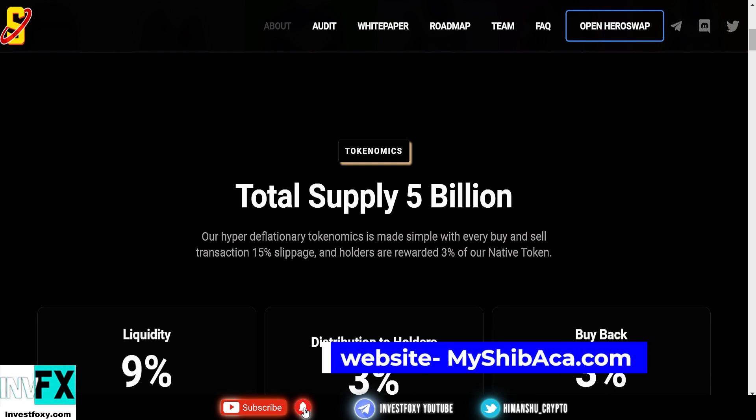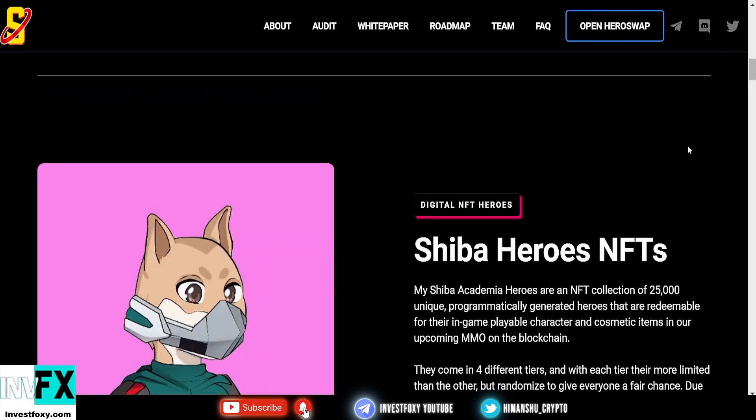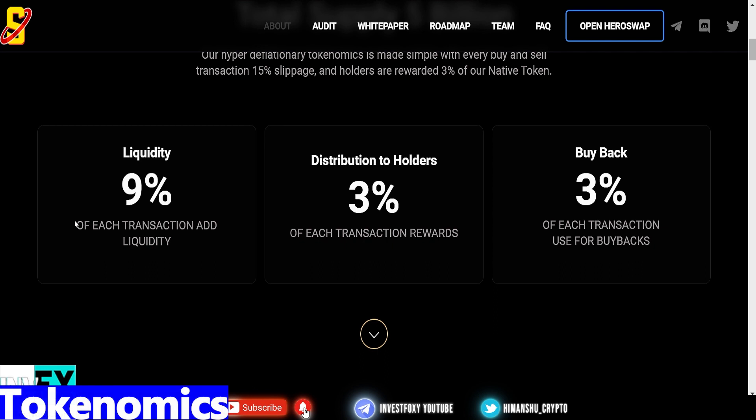Now let's talk about this token. My Shiba Academia — the website is myshiba.aca. This is a pretty new project and the opportunity is still there. It has moon potential. 9% of each transaction adds liquidity to the liquidity pool, which is absolutely awesome. 3% is redistributed to holders as rewards, which is absolutely great.